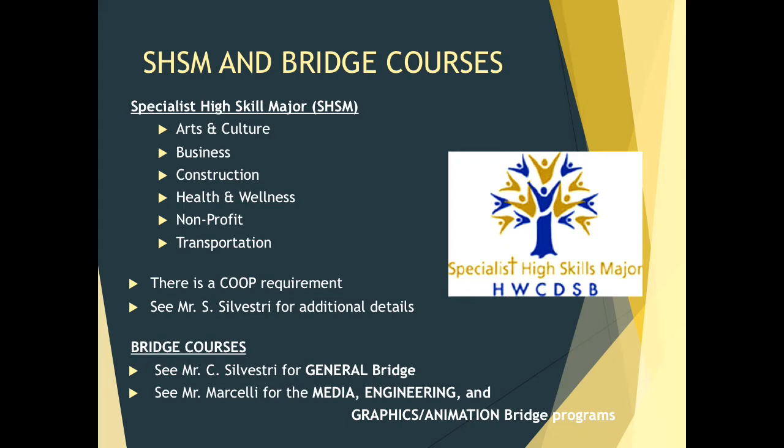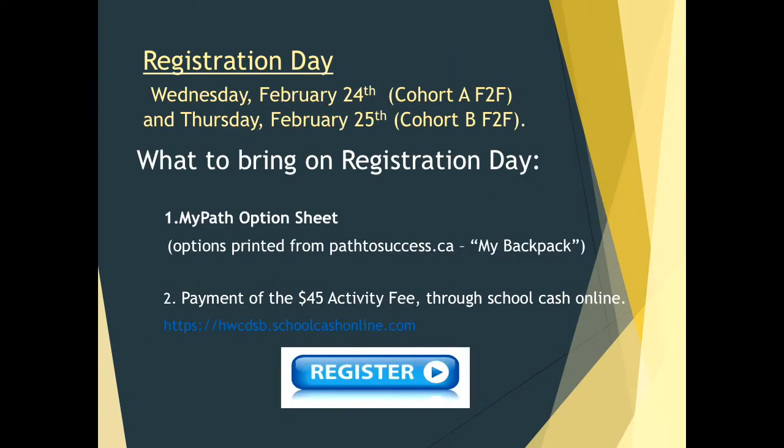Registration day — that time is upon us. Wednesday, February 24th if you are a co-op learner; Thursday, February 25th if you are a face-to-face learner. If you are a remote learner, please make sure that you have made your $45 activity fee payment through School Cash Online, and ensure that you have chosen your courses by the 25th. Once we see that payment, we will know that you have registered — you do not need to drop off anything at the school.